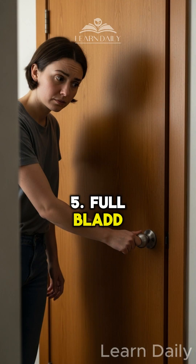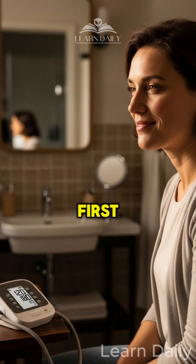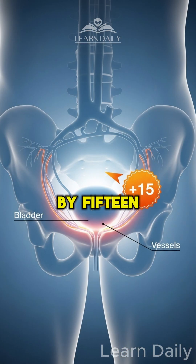Mistake 5: Full bladder. Always use the restroom first. A full bladder can increase your pressure by 15 points.